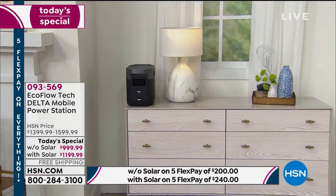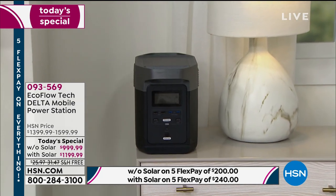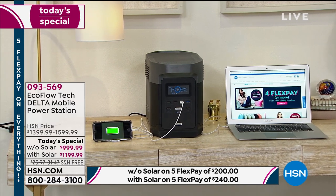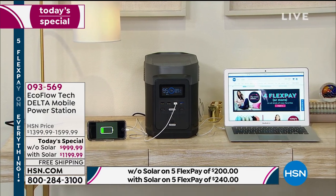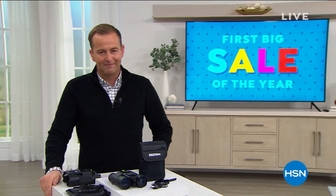That machine can power 13 devices at once — the full-size refrigerator, the big screen TV, the Tesla electric car. It can do it all quickly and easily and gives you support if we were to lose power — a snowstorm, a power outage, any natural disaster. If it all goes to black, you can support that important medical device. The bundle gives you the Delta plus a solar panel. Best value is that one. On the way next, the premiere of 23andMe here on HSN.